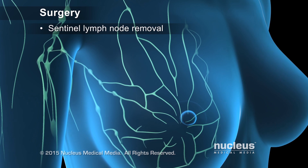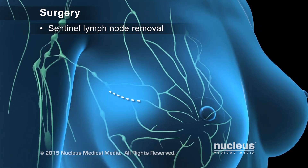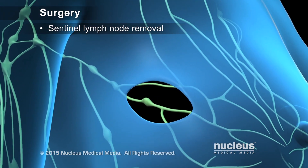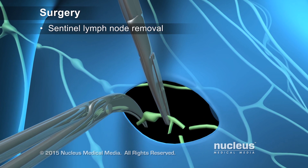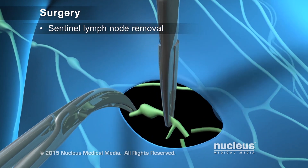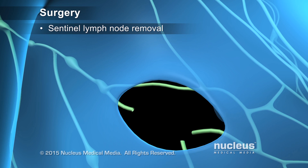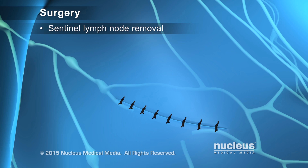Sentinel lymph node removal is typically performed in addition to lumpectomies and mastectomies, if there is no clinical evidence that cancer has spread to the lymph nodes. The surgeon will remove one or more of the first lymph nodes draining the breast and check it for the presence of cancer cells. If these nodes are clean, it is not necessary to remove more lymph nodes.